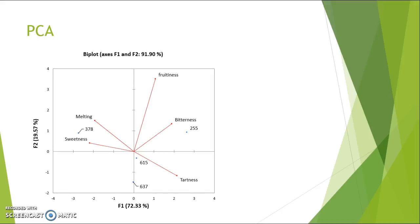For PCA, we were able to see which attributes were connected closest to various samples. For example, sample 378 could be described as sweeter and melting easier, whereas 255 would be considered more bitter. With this PCA, you're able to see the significant differences between various samples like 255 and 378 from 637. Samples 615 and 637 were not too far apart, but there is still a clear separation.